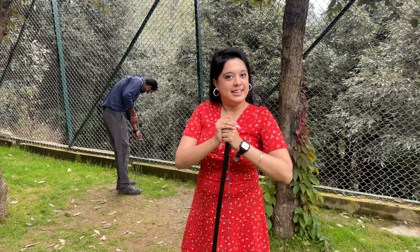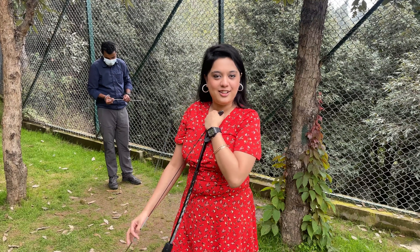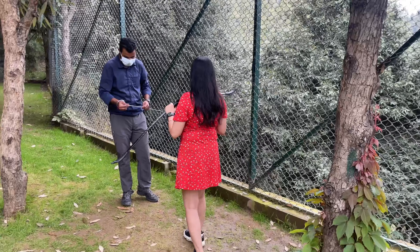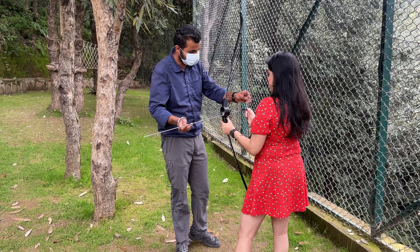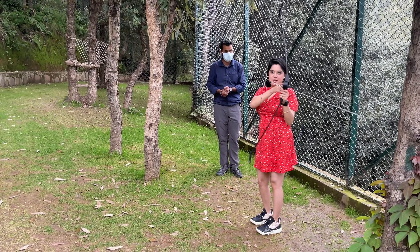So guys, after breakfast and the picnic run, I thought let's try some Olympic skills. Sir, what's your name? Harsh. Harsh sir, I'm learning archery. Let's see how you do archery. Do you have such Olympic-level professional skills? It's professional, okay! So guys, put it here and aim it.